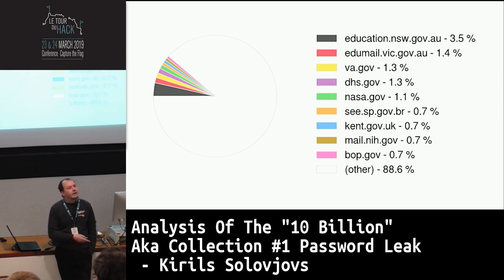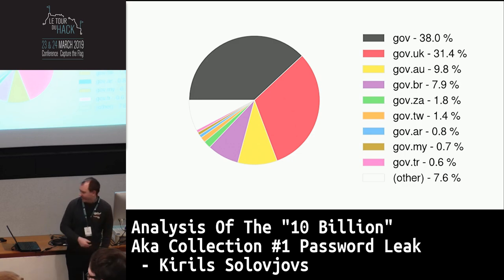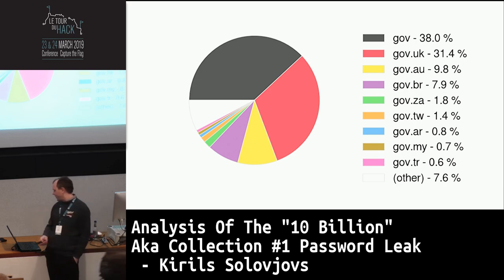Zooming out: which governments are the least safe in this regard? Which governments don't properly train cyber hygiene, or don't punish employees for using governmental email addresses to register on random sites? The first is the US — they get .gov because they essentially own the internet. Then we have the UK, then Austria, Brazil, and so on.